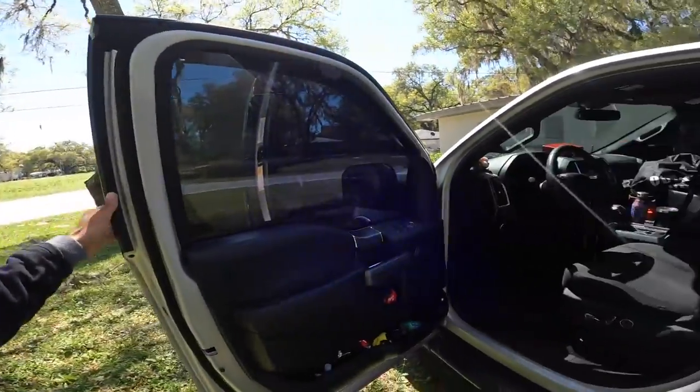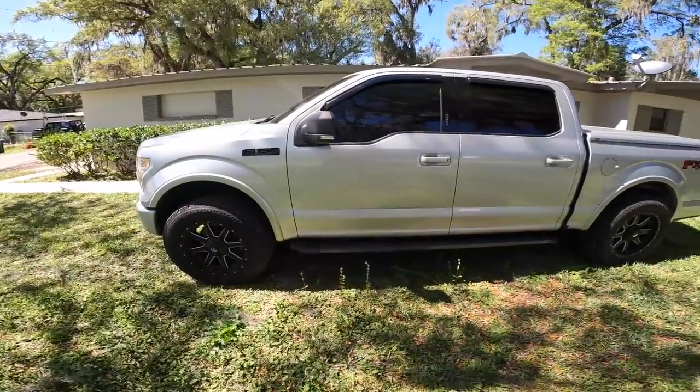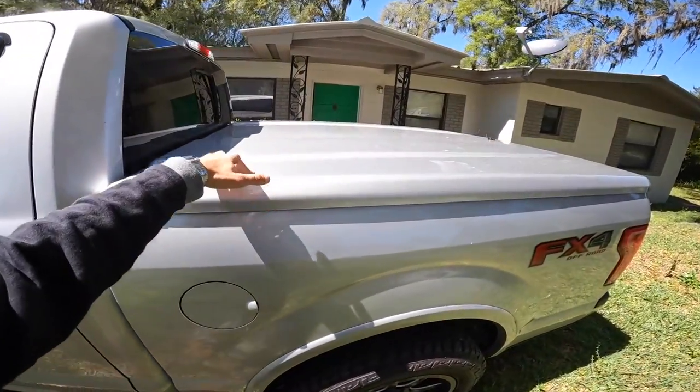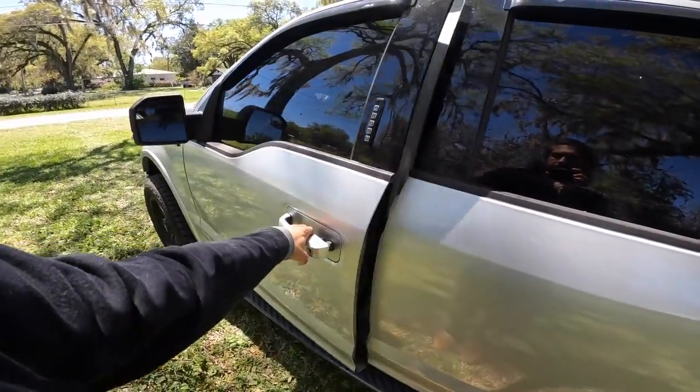I'm filming with the GoPro instead of my normal camera, so it might be a little different — definitely wide-angle. I want to show you guys my setup now that I'm officially moved out of my apartment. I did buy an F-150 with basically a leveling kit, and I also picked up a tonneau cover — a hard cover.